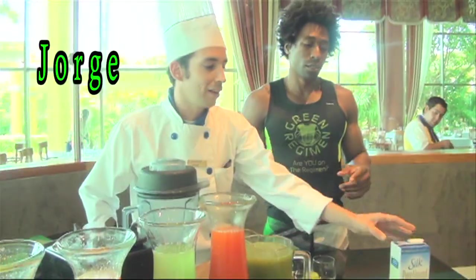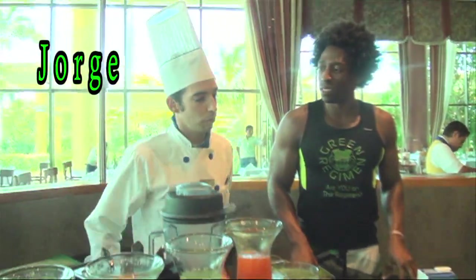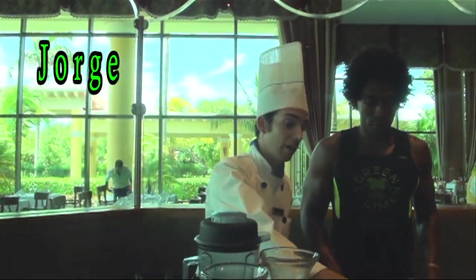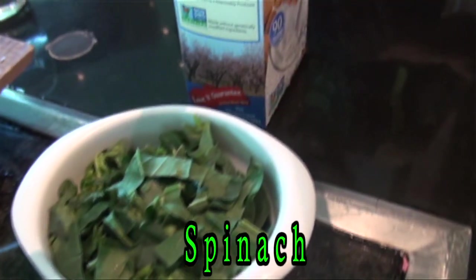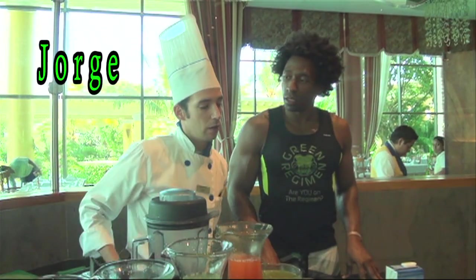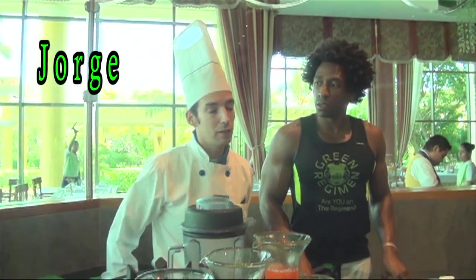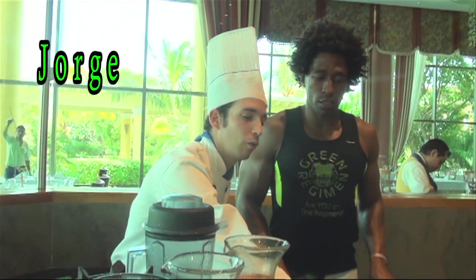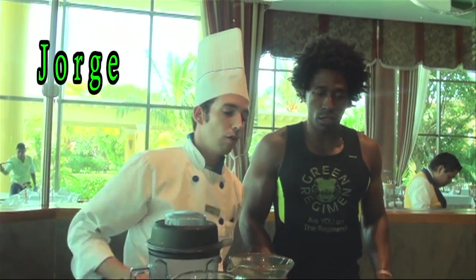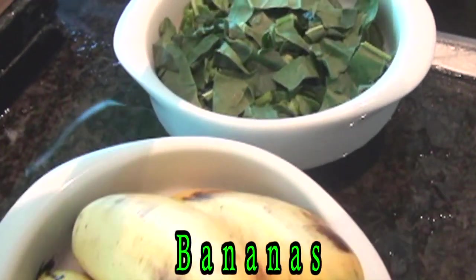Here we have the almond milk — that is the leche de almendra. It's really good for the calcium; it has really large amounts of calcium. Here we have the spinach, or espinaca, which has a lot of fiber and is really good for your body.